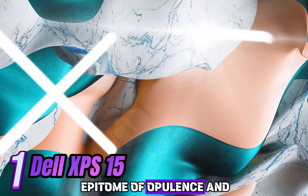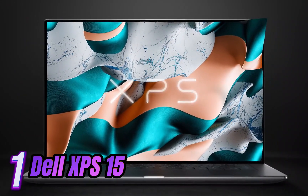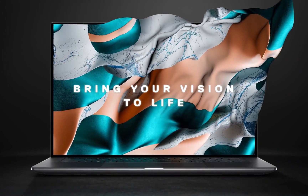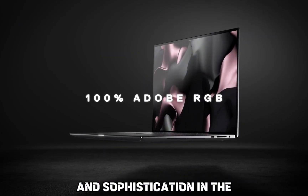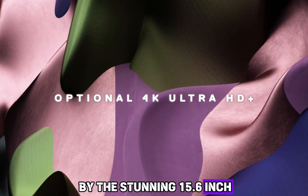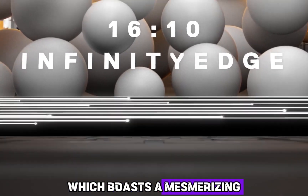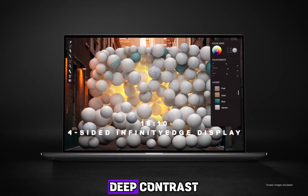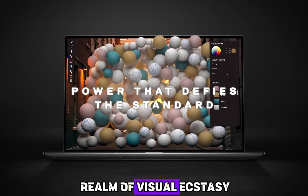Number 1: Introducing the epitome of opulence and technology combined — the all-new Dell XPS 15 touchscreen laptop. Crafted meticulously with uncompromising precision, this masterpiece is the ultimate symbol of luxury and sophistication in the world of computing. Prepare to be captivated by the stunning 15.6-inch Ultra HD OLED touchscreen display, which boasts a mesmerizing 4K resolution. Every image comes to life with vibrant colors, deep contrasts, and impeccable clarity.